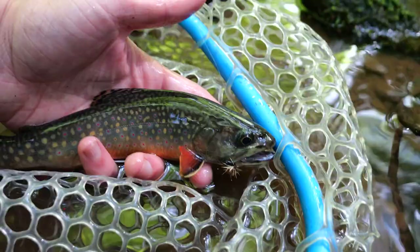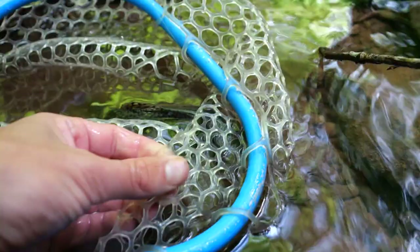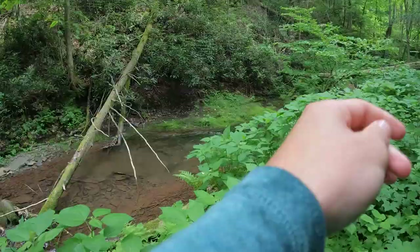These fish deserve to be treated as such. Make sure when you're catching them — especially if you're new to fly fishing — wet your hands before handling them so the fish survives. Get yourself a rubber-coated net so you can leave the fish in a live well basically while you unhook them. Just have fun with it when you get out there, because that's the whole point.